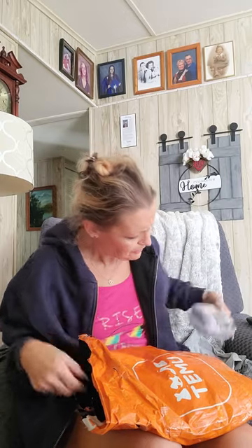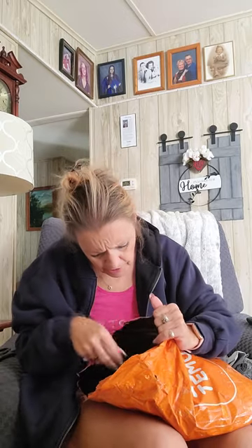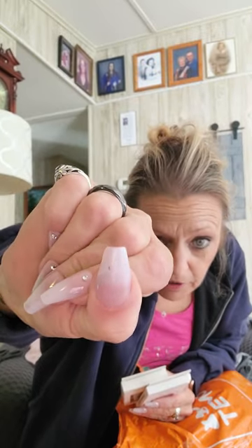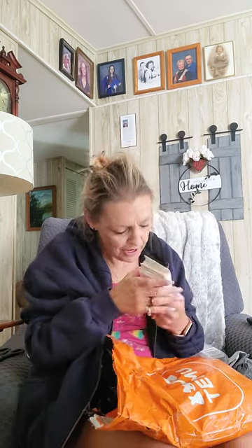Oh yeah, so nice — makeup sponges and a little purple case. Oh, nails! Oh nice. Okay, they're the same kind as what I have on now — these are actually from Dollar Tree and I love them, they're beautiful. $1.25 for nails, really.